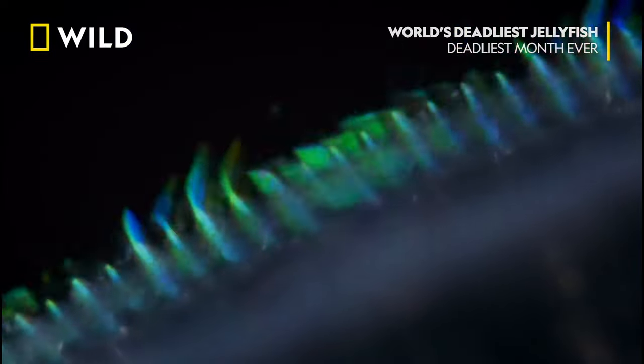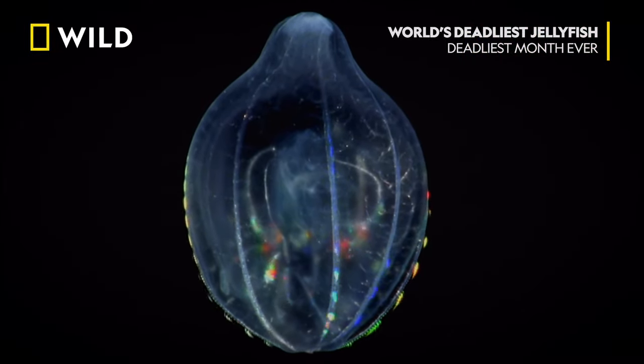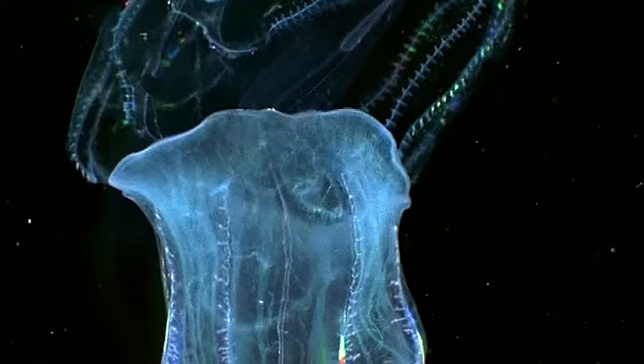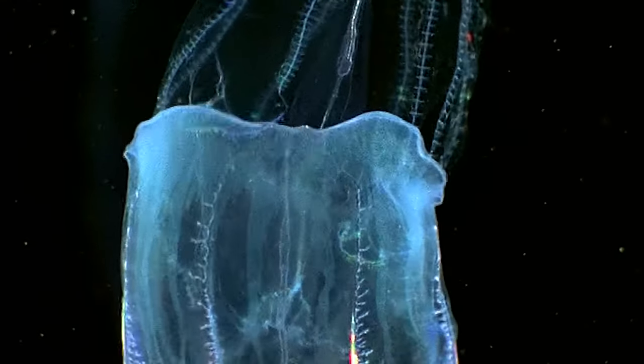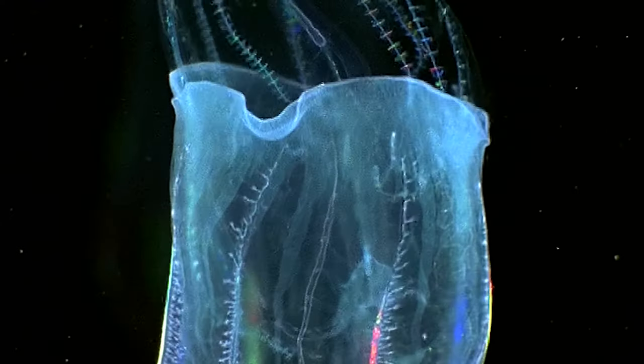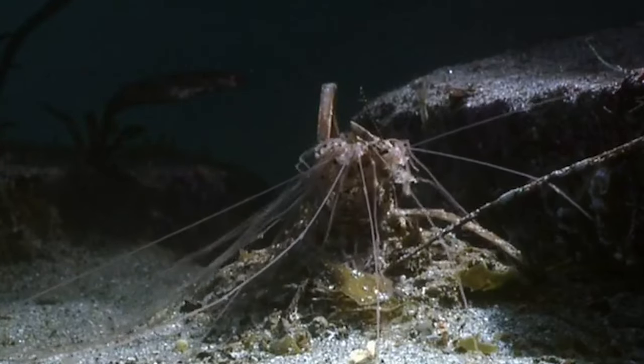Some comb jellies also have bioluminescent abilities, producing blue or green light purely from chemical reactions. Here we can even see one very hungry comb jelly eating another comb jelly, so I guess it's lights out for this unfortunate chap.